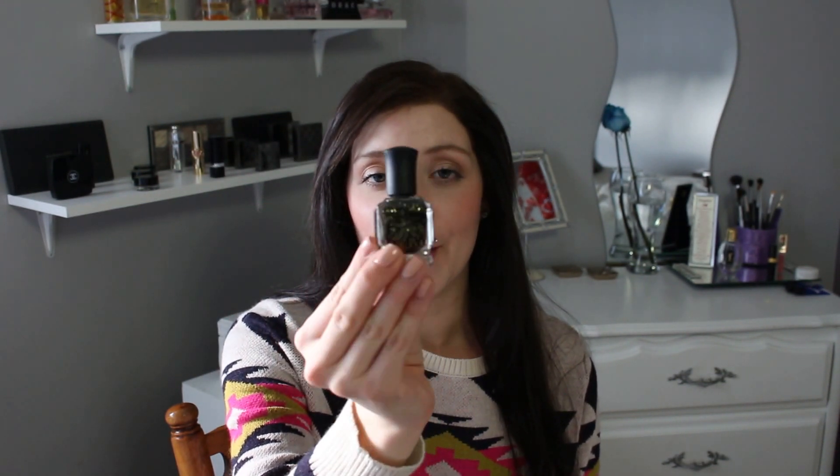It's a black base with chunky gold glitter and it's called Cleopatra in New York. It's just a beautiful, sophisticated nail polish and I think it looks great during the holiday time. I'm going to go a bit quicker because I don't want this video to be too long.